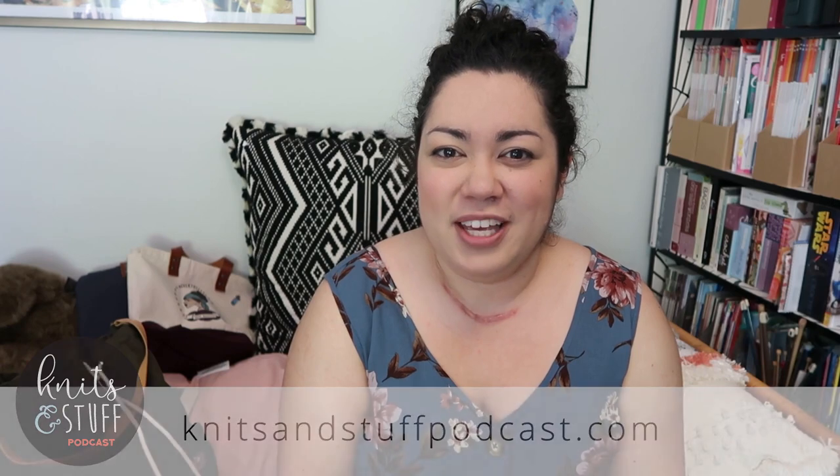Hi everyone, welcome to episode 77 of Knits and Stuff. My name is Alicia, and today we'll be talking about a lot of stuff. It has been almost a year since my last podcast and there have been some changes — I have a different background. We bought a house, so I've now been in this house for almost a year. What better time to sit down and podcast than while we're having to shelter in place. Hopefully you all out there are healthy and safe and managing okay during this strange time.